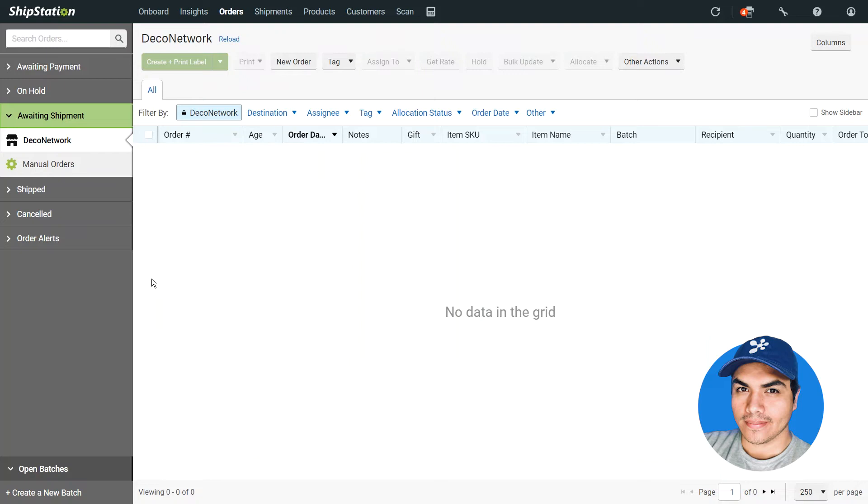There's a brief setup that you'll need to complete inside of ShipStation to connect your Deco Network account — in my case that setup is already done. All I need to do is click into the store update icon on the top right and update either the individual store, or in my case I'll update all stores.